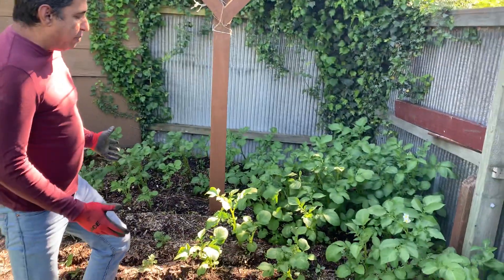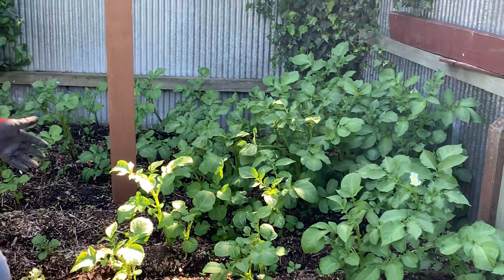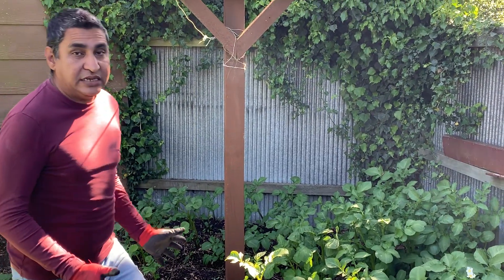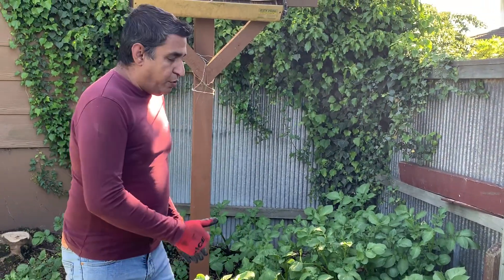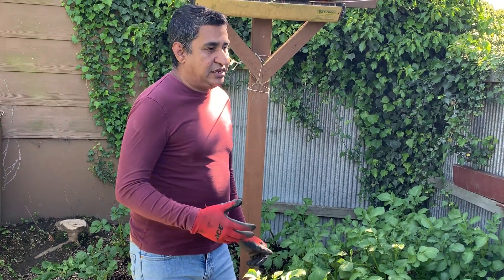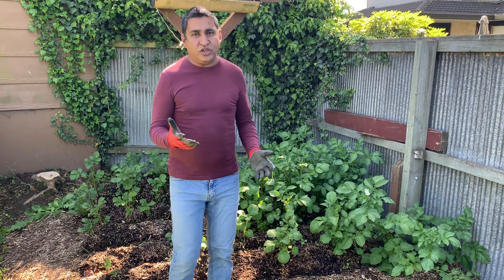As you can see, the patch is absolutely fabulous — it's really majestic. I'm really happy with the work that we have done here, and hopefully by Christmas time we would get more than a decent amount of potatoes from this patch. I'm so looking forward to it, and of course when all of this is ready we'll give you guys another video of when we dig out all the potatoes from this patch.